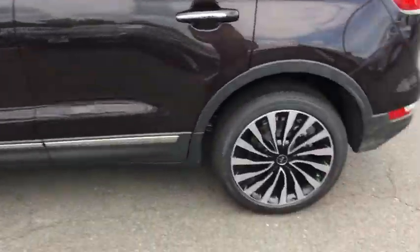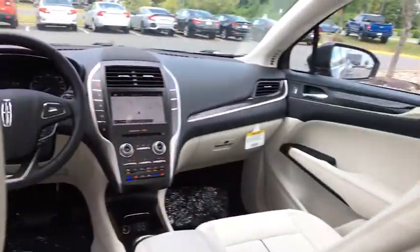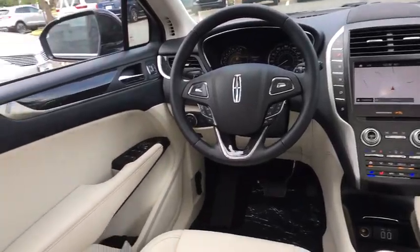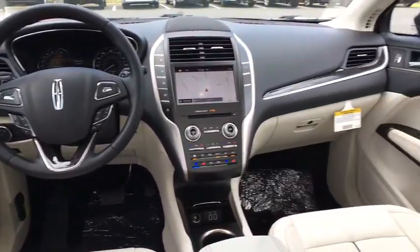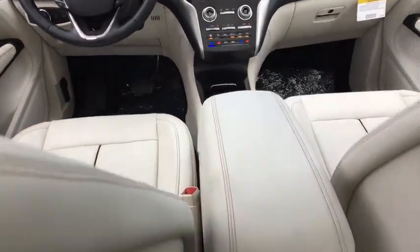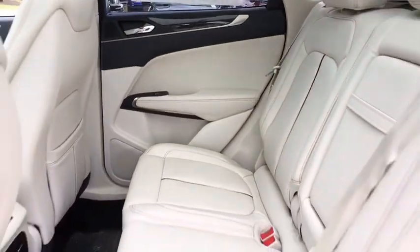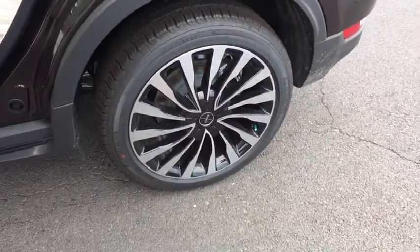If you like it online, you'll love it in your driveway. Take it for a spin today! See you soon!